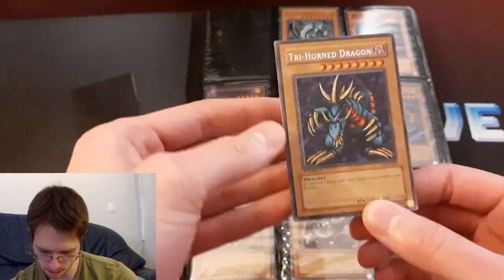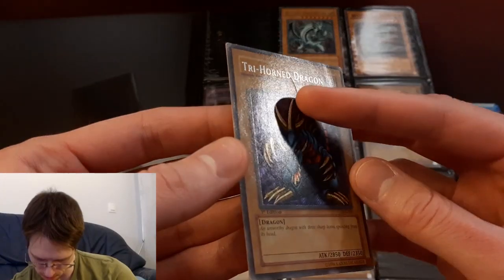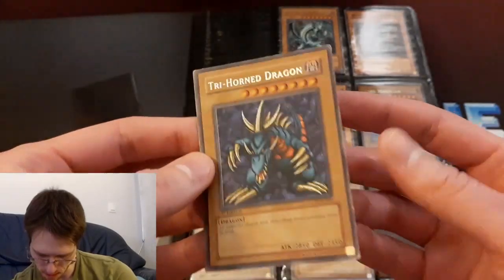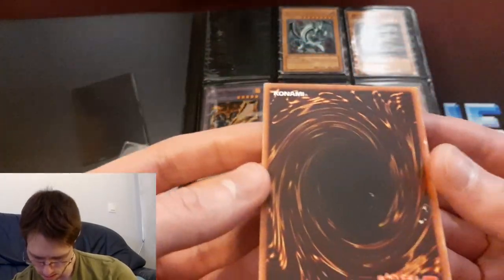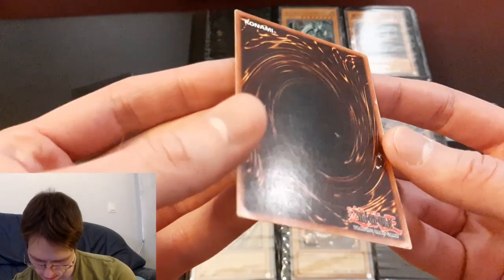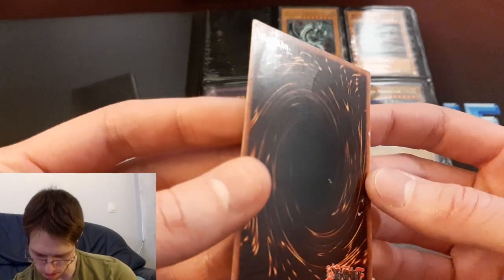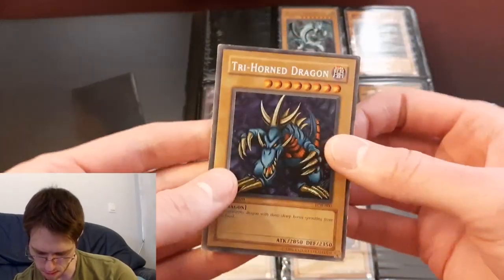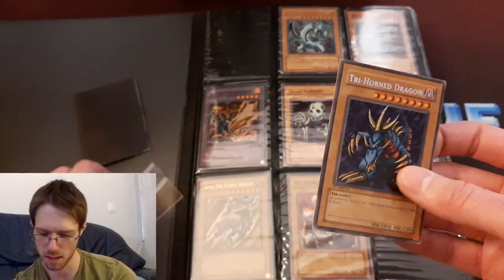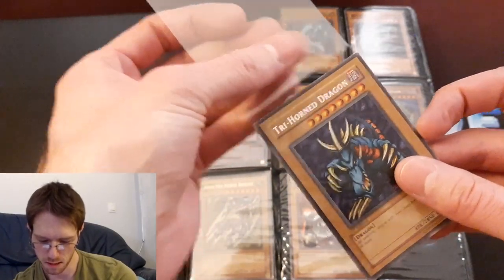Occasionally you can find ones like this that are in decent condition — not destroyed, but not close to near mint. So this is the first edition Trihorn Dragon. The front is pretty nice, no major damage — there's a dent there, it's not perfectly flat. On the back though, the corners all have some wear and there's a scuff here. It doesn't look great, but for a first edition Trihorn Dragon from Legend of Blue Eyes, I'm happy just to have one that's not completely destroyed with no big creases. It looks nice in the sleeve.